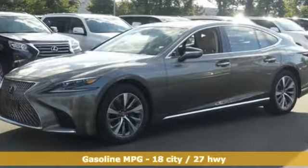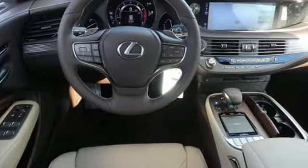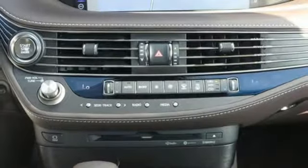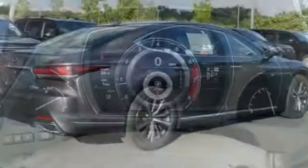Bluetooth streaming audio, heated steering wheel, auto-dimming mirrors, power sliding and tilting sunroof, twin-turbo V6 engine, four-wheel analog disc brakes, external memory control, dual-zone climate control.